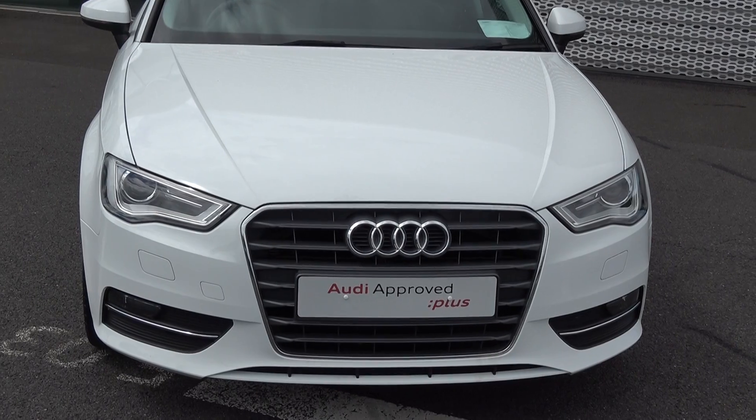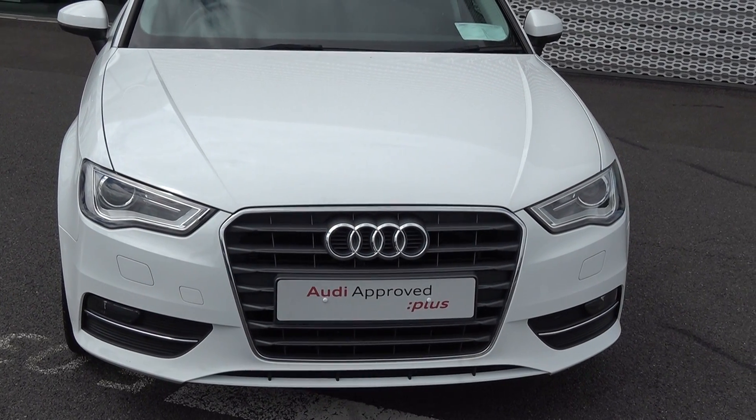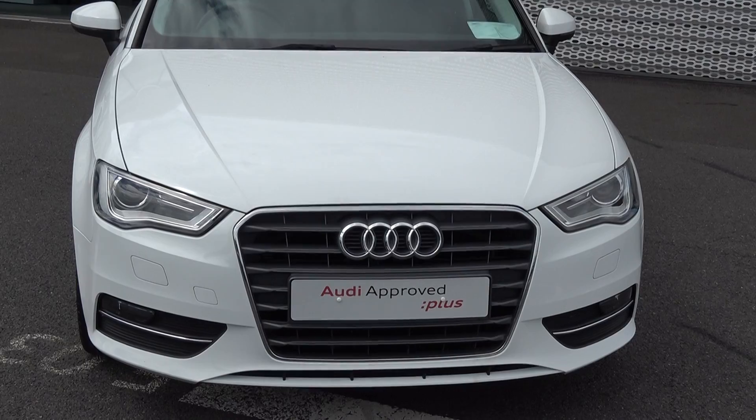Moving on, we have the LED daytime running lights and just below there your rectangular front fog lights on offer below your lower front bumper for additional safety.